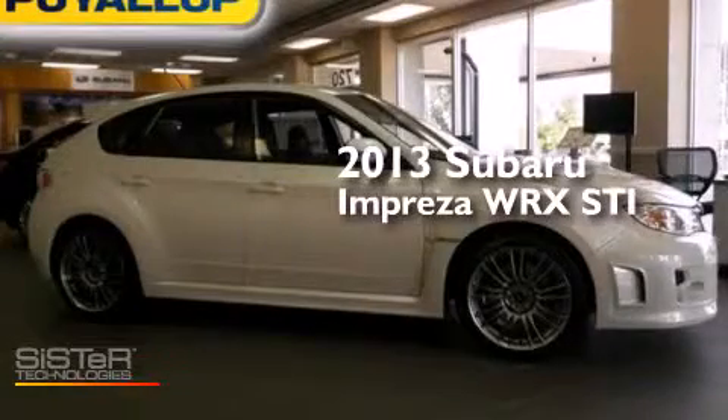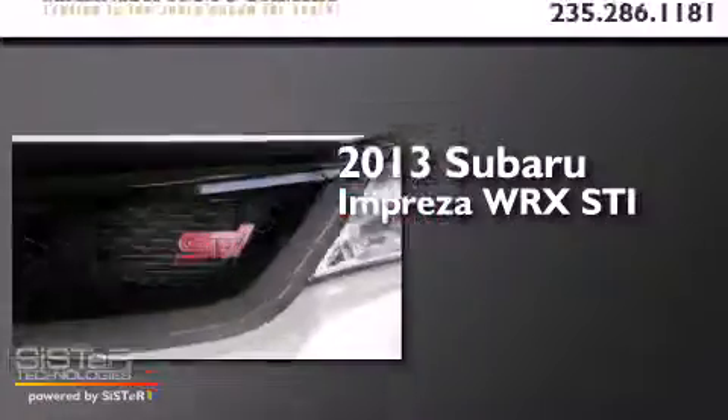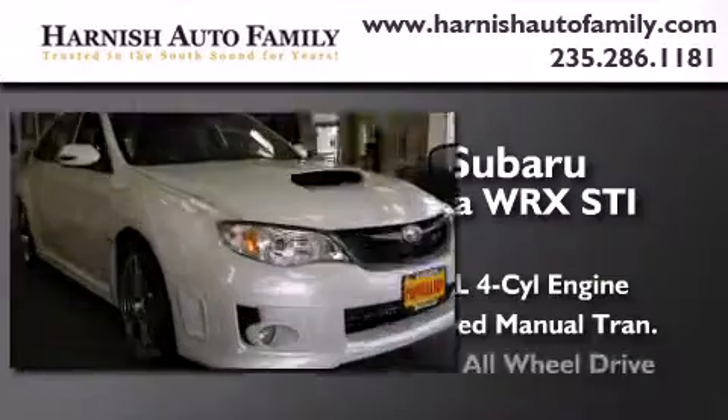This is a brand-new 2013 Subaru Impreza WRX STI. It has a 2.5-liter four-cylinder engine, a six-speed manual transmission, and all-wheel drive.